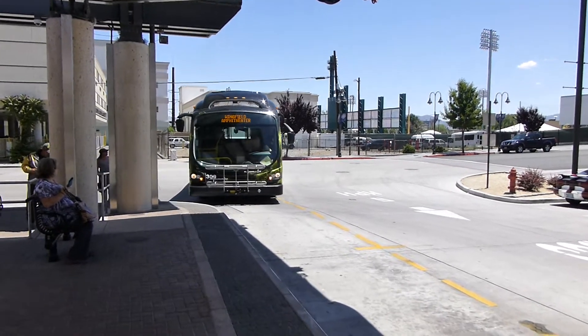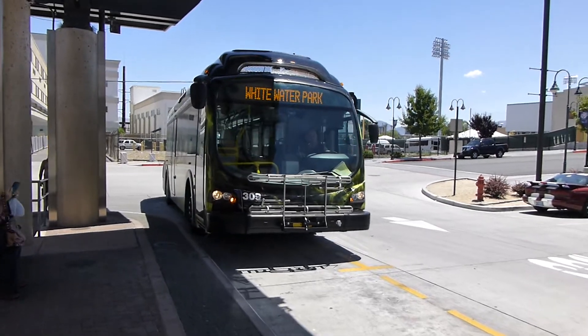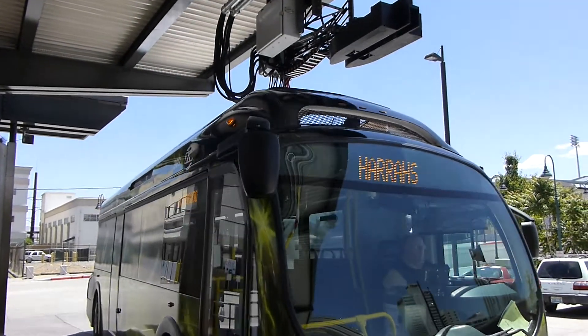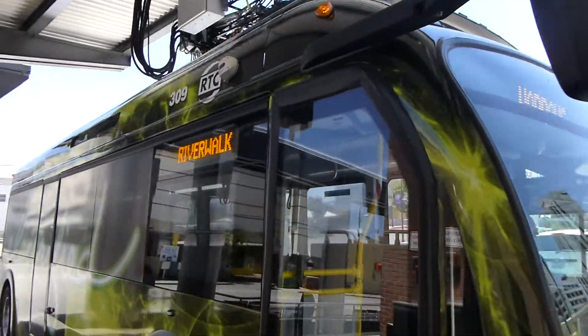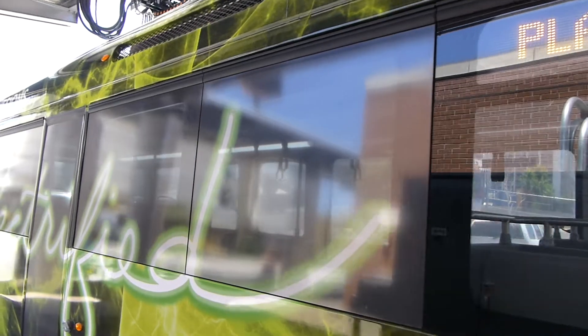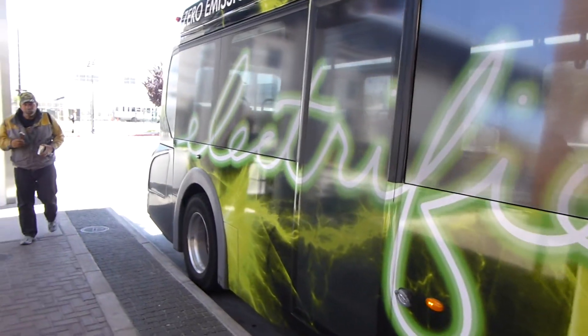Here we have a Proterra bus. We're in Reno, Nevada. And the transit agency here — look at this — you see the overhead wires. The bus is coming in to dock with that. There's no human intervention in that. This is an all-electric bus. See the word 'electrified' there.